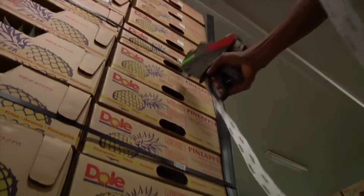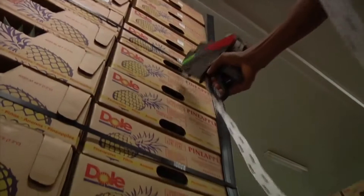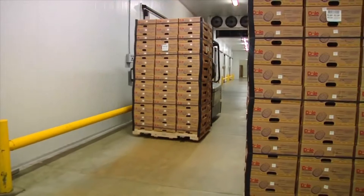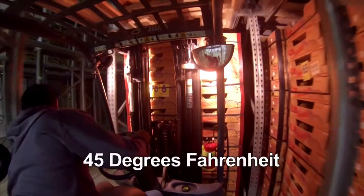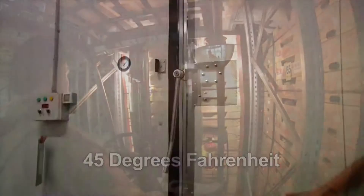Each pallet is identified with a barcode and boxes are identified with a lot number. This enables the pineapples to be tracked back to the farm of origin once they have arrived in the U.S. The pineapples are then chilled by forced air cooling, reducing their temperature to an optimum of 45 degrees Fahrenheit. This puts them in a state of hibernation, which is maintained throughout their trip.